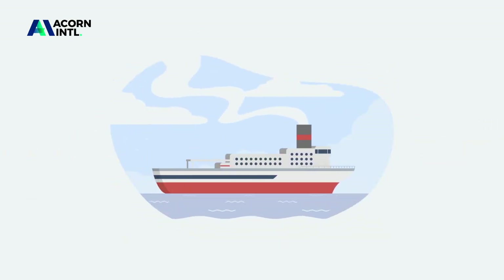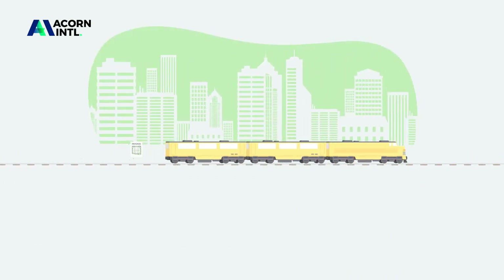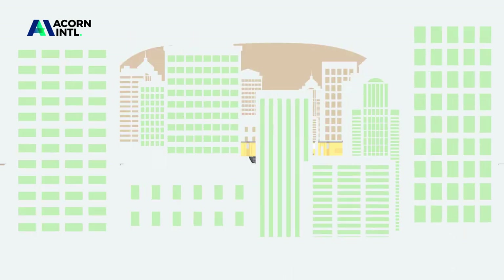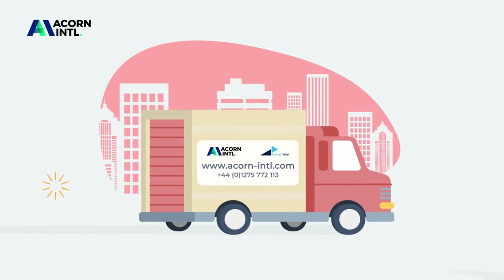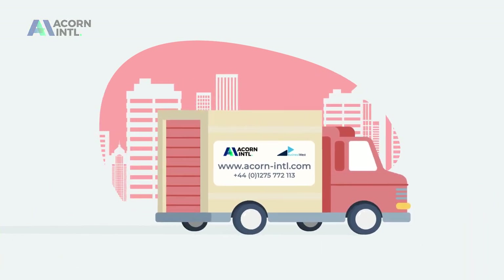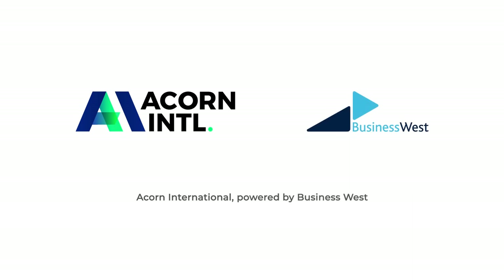Whether you need to ship tomorrow or in six weeks' time, register now. It's quick, easy and free. You can submit your export docs immediately or start preparing your documents ready for when you need them. Acorn International, powered by Business West. It's our job to help you export.